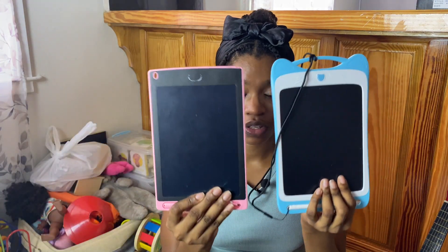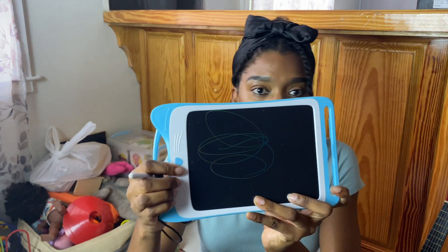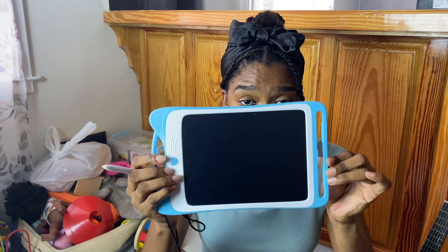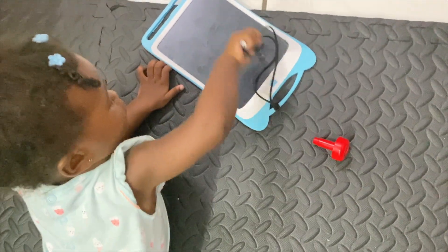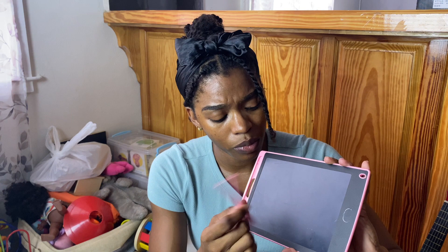We have some writing tablets — I have two of them because I try to avoid fighting whenever I can. You write on the tablet with the pen that attaches to the side, press a button and it disappears. This is great for traveling — in the car, at church — very portable and easy to use. My girls use this a lot. The second one is a bit smaller, and I enjoy the screen of the first one more, but they both do the same thing and seem like similar quality.